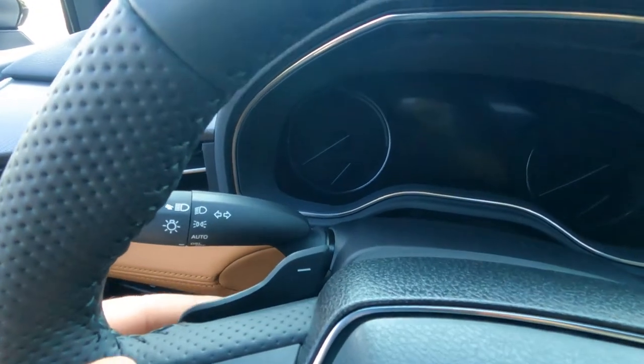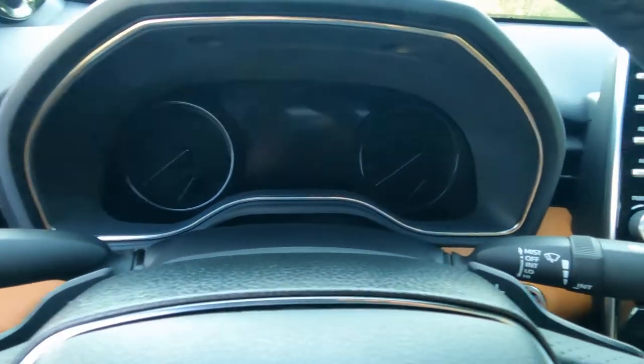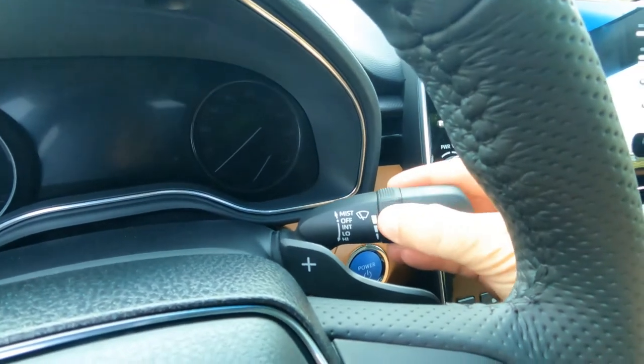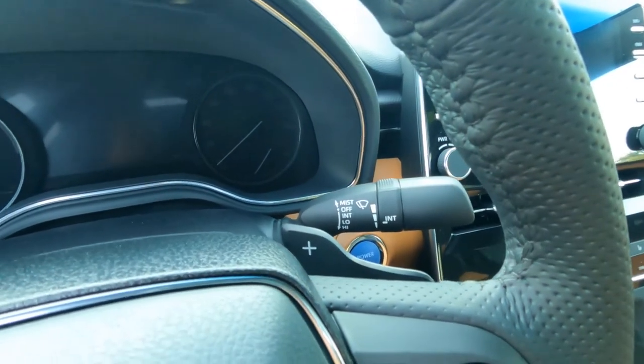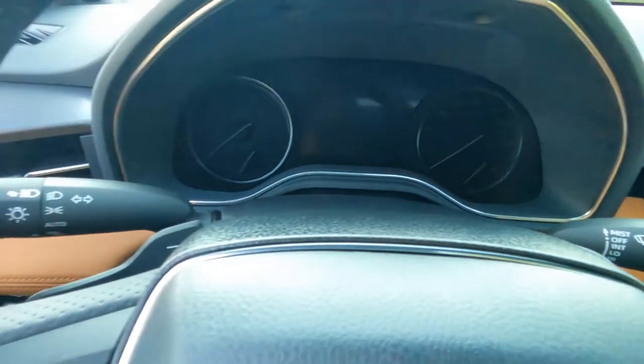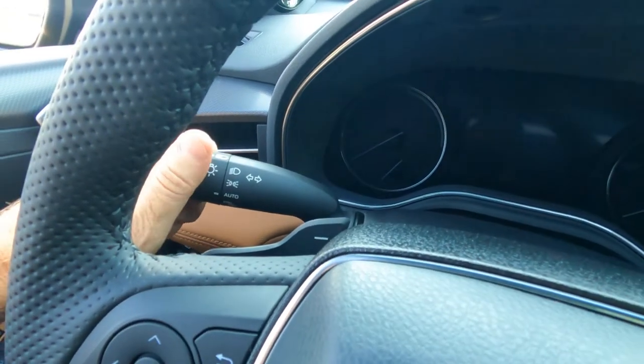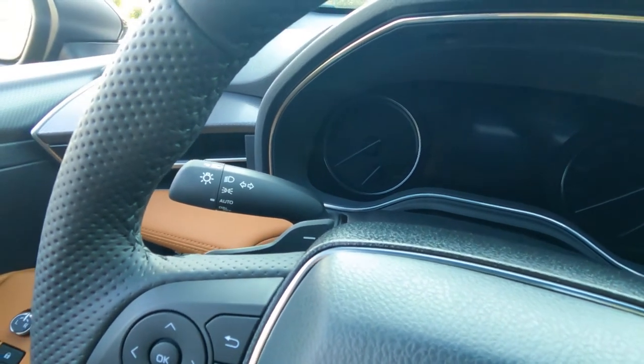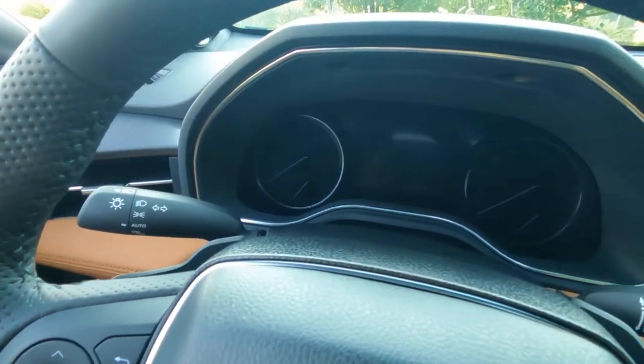The XSE trim also has paddle shifters — down and up. We've got intermittent wipers up front for the front washer and wiper. Headlights over here with automatic on and off features as well. The Avalon XSE does not have fog lights.